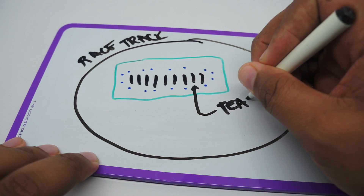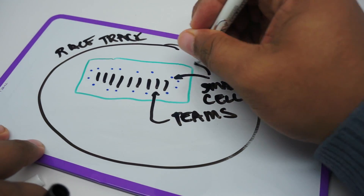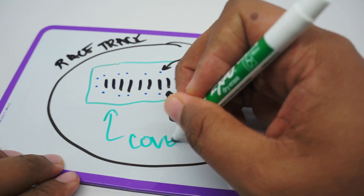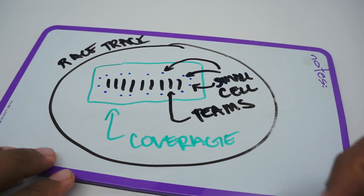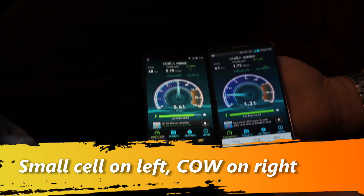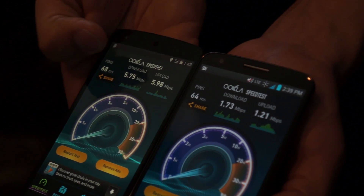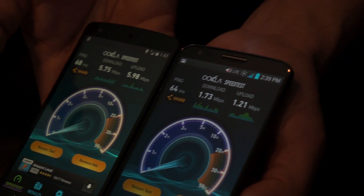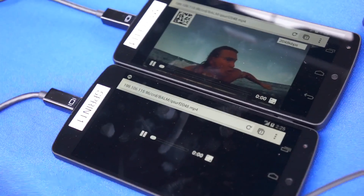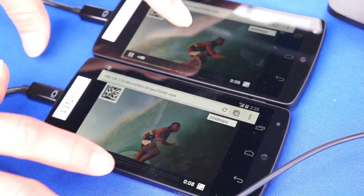The system can recognize that the people on the left side of the garage are using a lot of data and allocate more resources there, offloading data from the standard cellular network more efficiently than a COW truck could. When we saw a COW truck run side by side against the test network created for this race, there was a huge difference in performance — 10 times out of 10, it was higher and perceivable on Qualcomm's network. In one demo, Google Earth loaded within seconds on the small cell network, but took considerably longer on the phone tied to the COW truck.